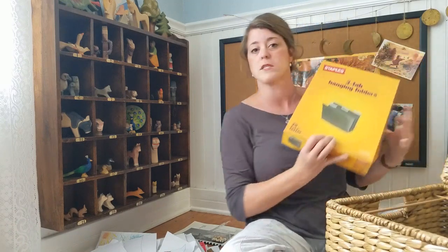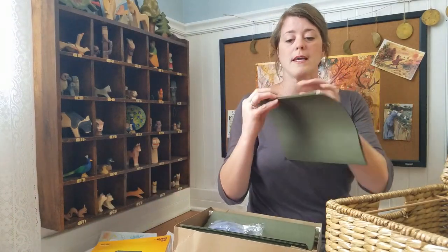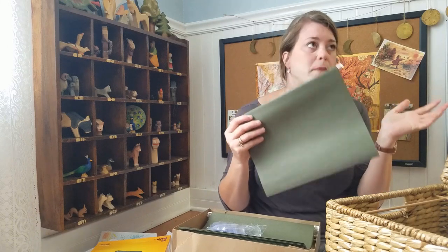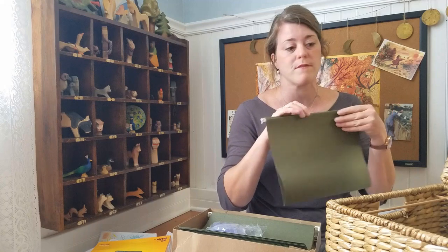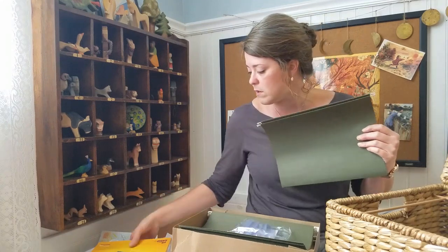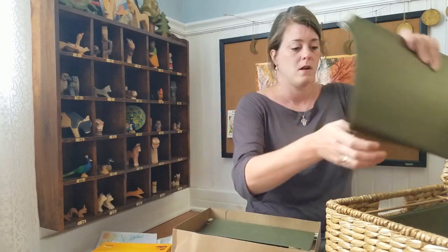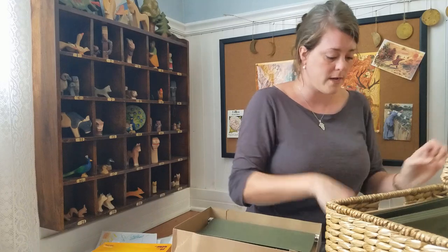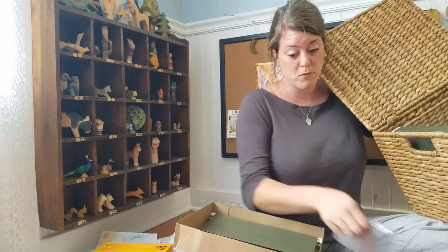I also went to Staples today and bought these hanging folders in green. I liked all of those fancy Pretty Rifle Paperco and William Morris folders that I found, but they weren't hanging folders — they were the folders that would go inside of the hanging folders, and they're just so expensive. I got 25 of these for only $14, and they slide right in. Let me put a couple in so that you can see them. They'll go right into this filing cabinet, and there's plenty of room for much more than 25.